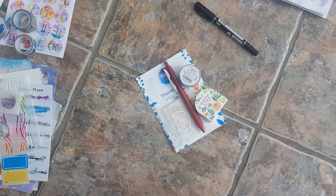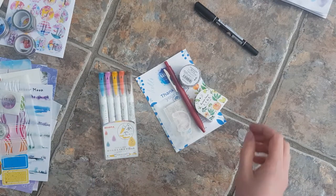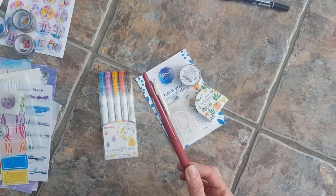While I was there I also ordered some washi tape, which I didn't really need.